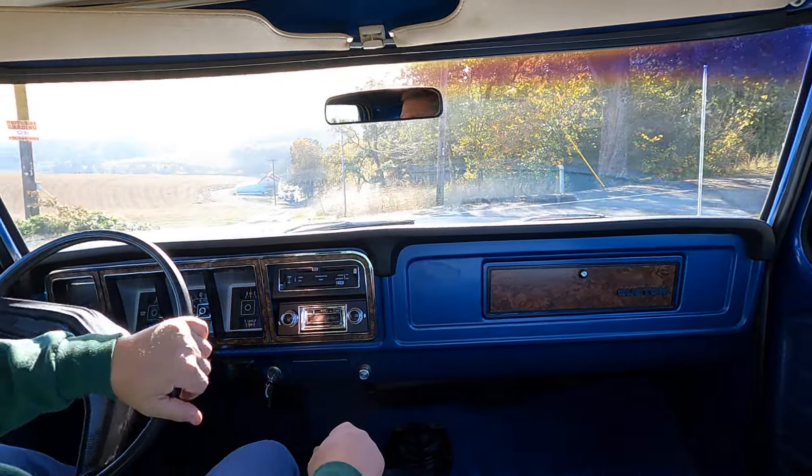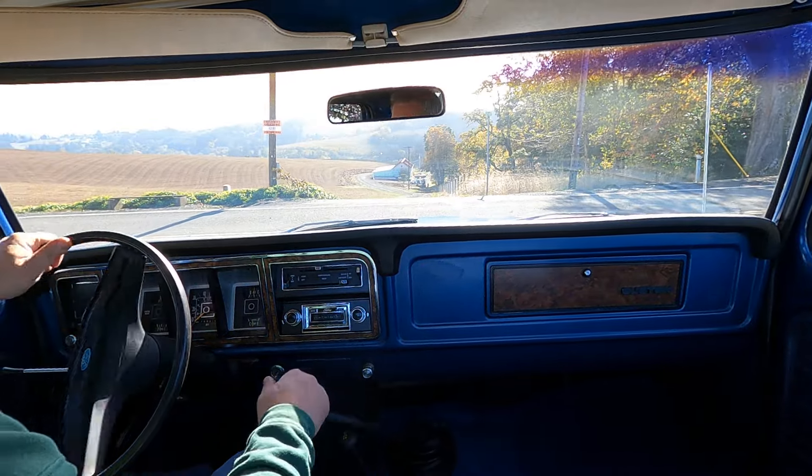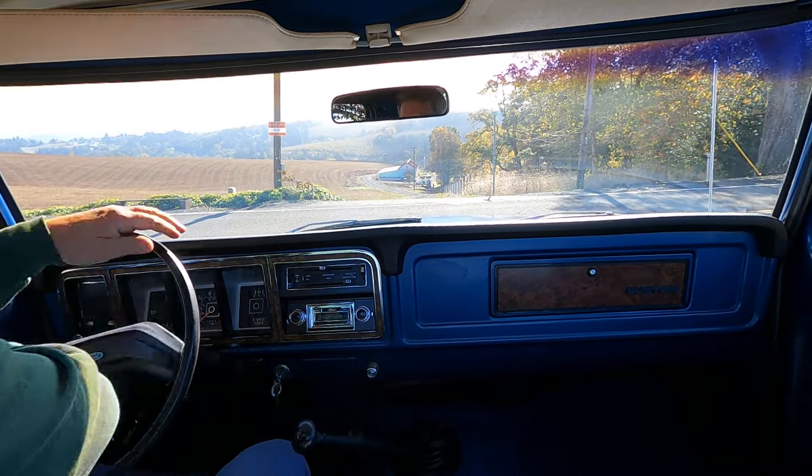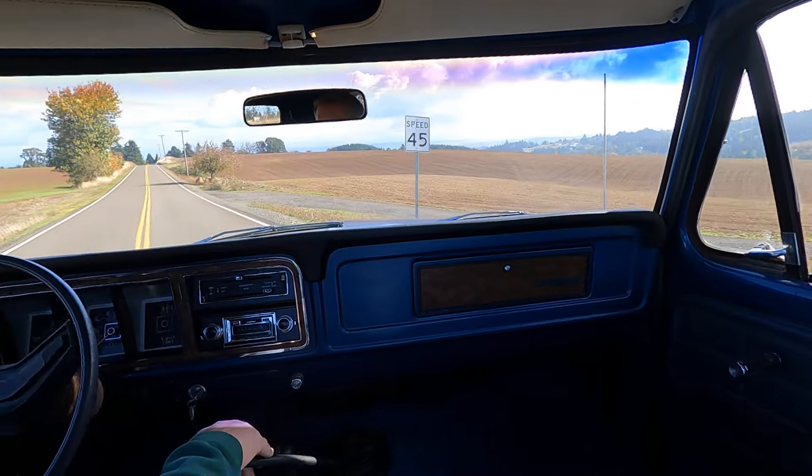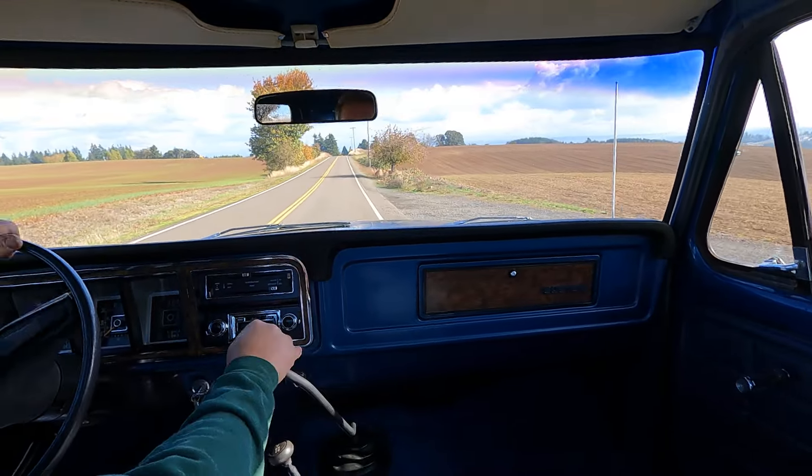The truck shifts into gear really easily, starting in second. It's got a lot of power in each gear too.